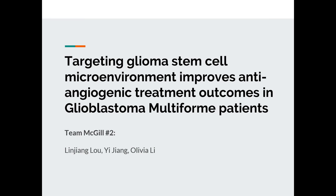Hi everyone. We're very honored to be here. We're team McGill number two. My name is Olivia. I'm actually from the University of British Columbia. These are my colleagues, Lin Jiang and Yi, and they're from McGill. Let's get started.